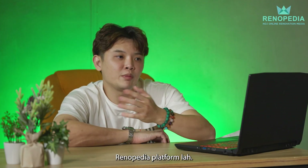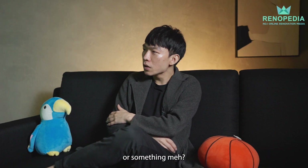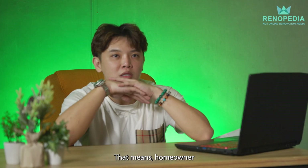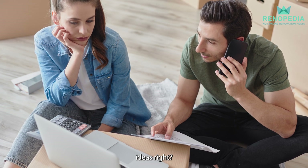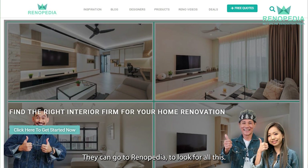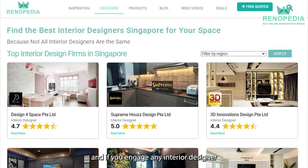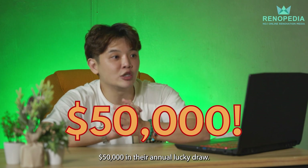You can also visit the Renopedia platform. They are actually a renovation platform for home owners. If home owners are looking for inspiration, solutions, or ideas, they can go to Renopedia. They will recommend you 5 to 8 interior designers, and if you engage any interior designer via Renopedia, you have a chance to win up to $50,000 in their annual lucky draw.